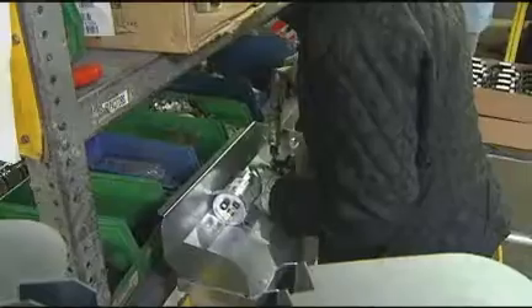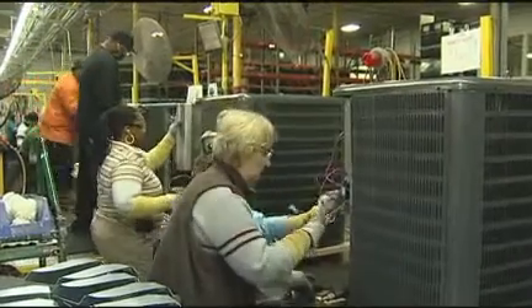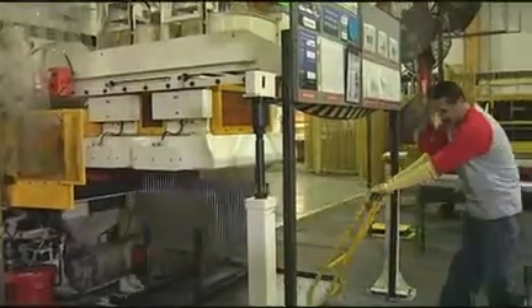We have eight assembly lines. We start with the components, and before you know it the product is finished, complete, and tested. Then we have the fabrication area, which is very equipment intensive. It's pretty neat to go and watch what we make out there.